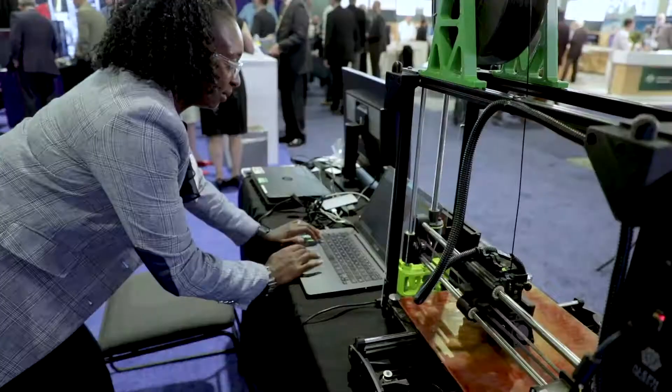I work within our range systems department where we have an advanced manufacturing expeditionary solution cell team, where we focus on delivering the warfighter with rapid advanced manufacturing solutions. We train and empower the warfighter to be able to print their own ground combat weapons and munitions out in combat conditions.